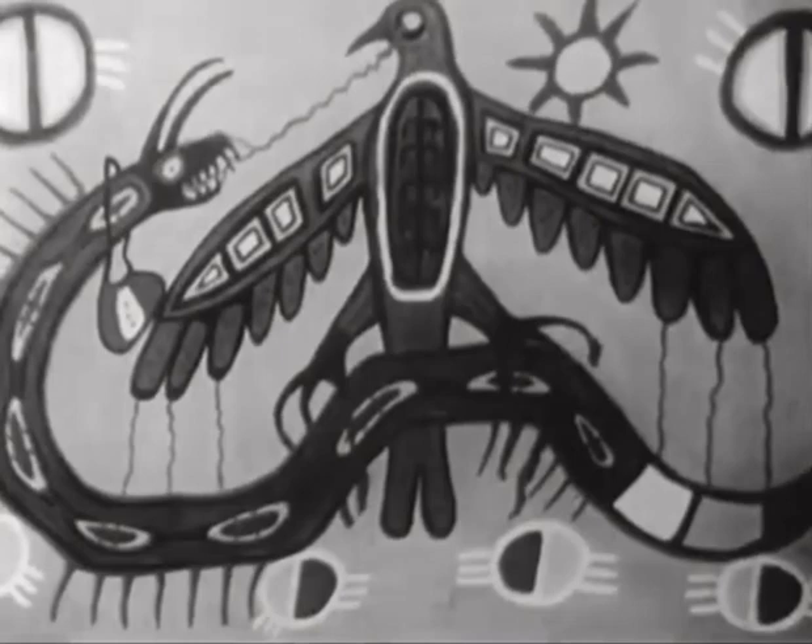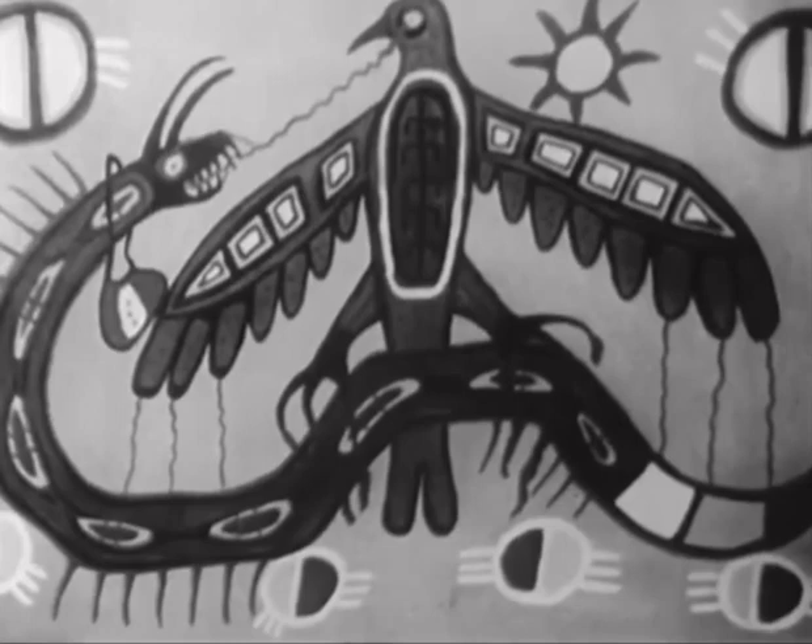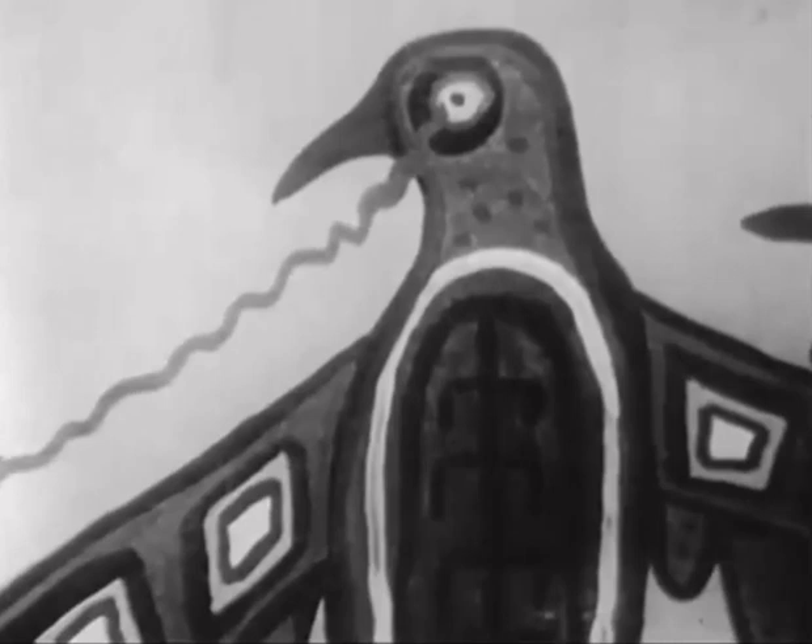Would you describe for us something that's in one of your paintings, say the big colored one of the bird and what seems to be a snake? Well, the picture represents a thunderbird. And the lightning — these are lightning marks, the ones that are shooting forth from its eyes.